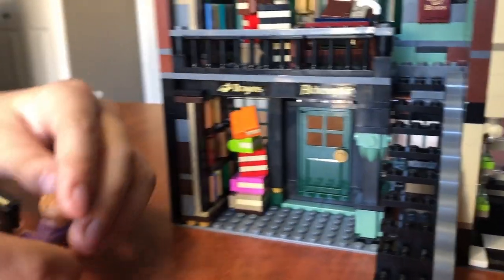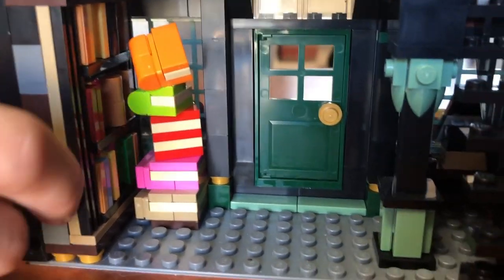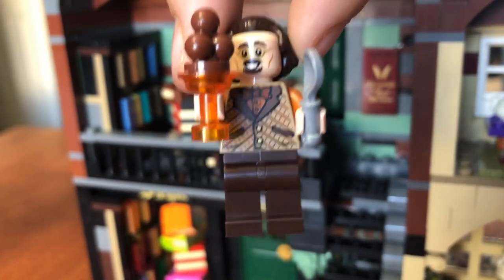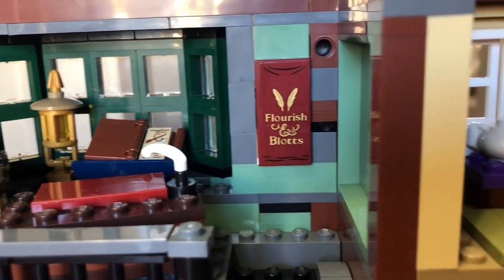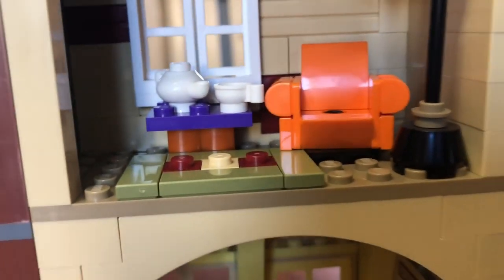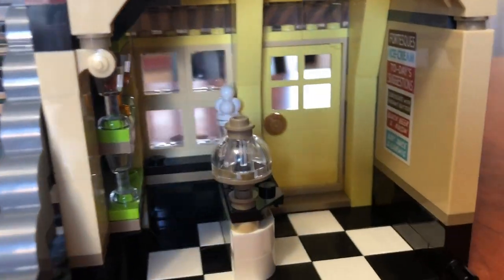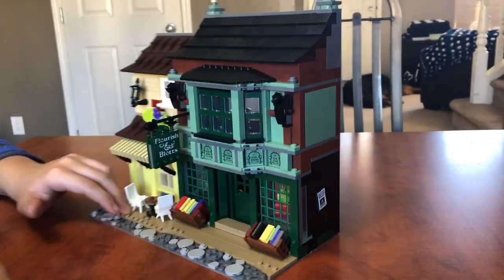And we've got Gilderoy Lockhart — comment down below if you like him. Right here we have the ice cream boy. I think this one is really cool. I like the little lamp too. And there is Flourish and Blotts — my very favorite.